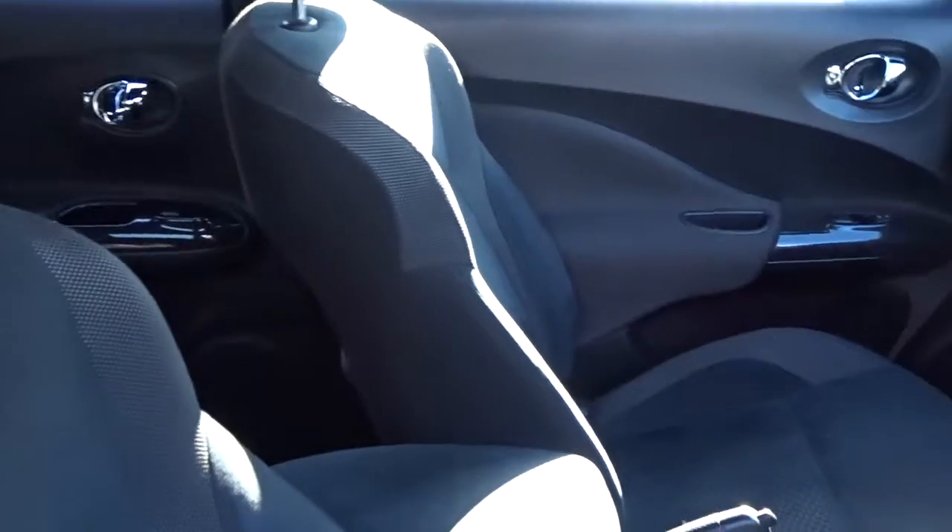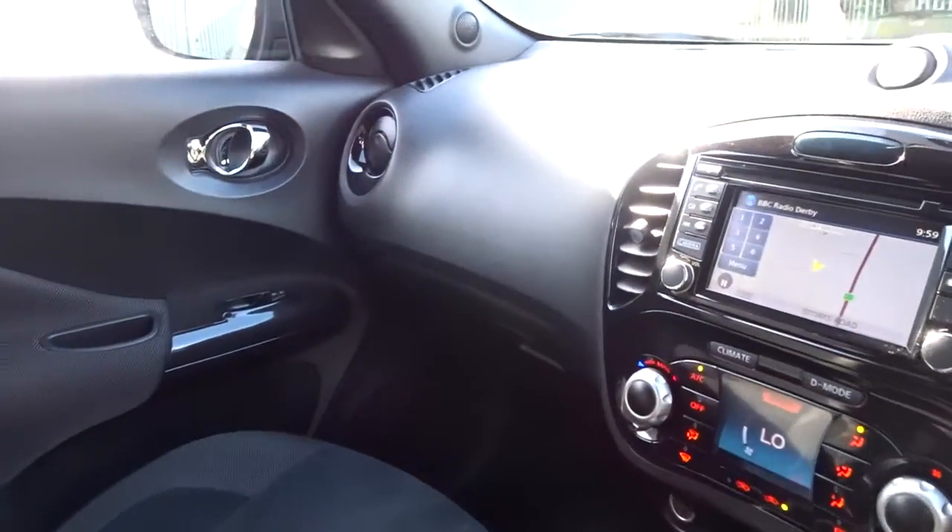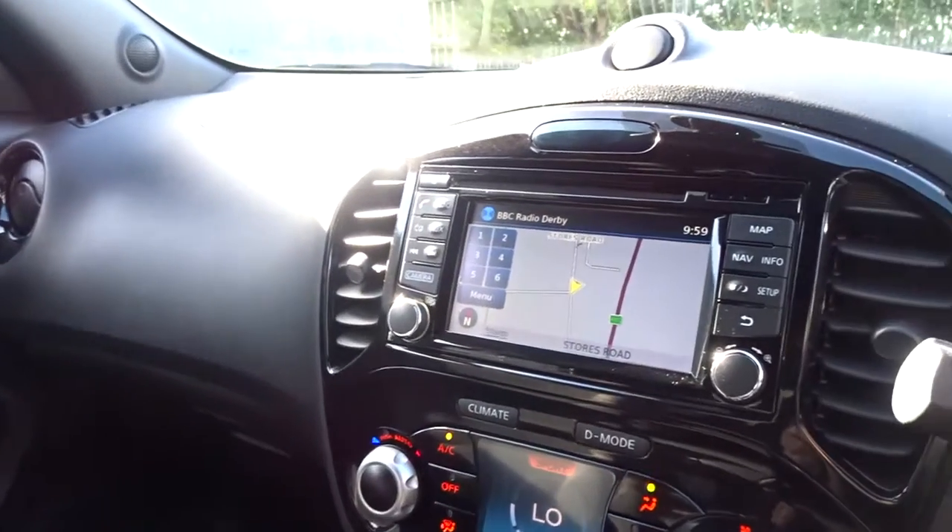There's really comfortable seating in the front for both driver and passenger, with the driver's seat having height adjustment for that additional comfort setting. Really nice dashboard layout.